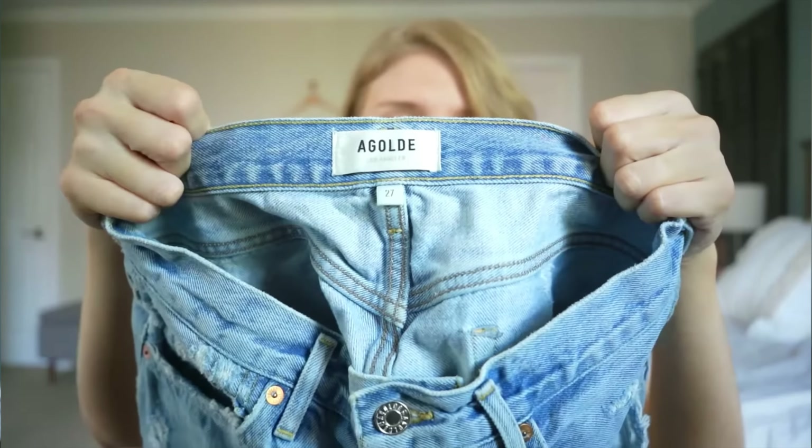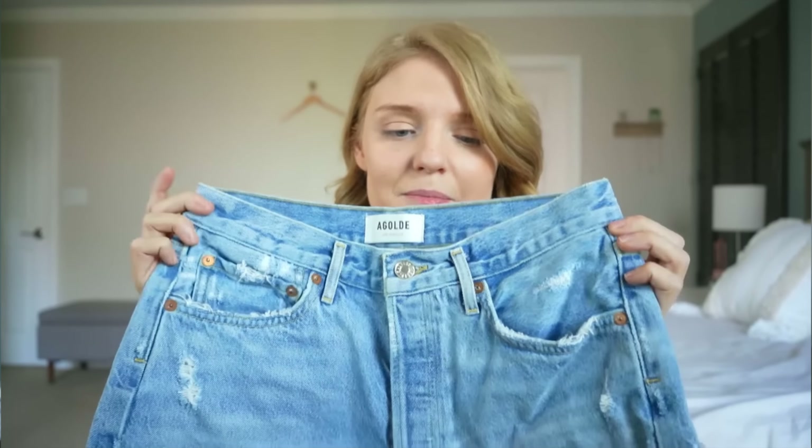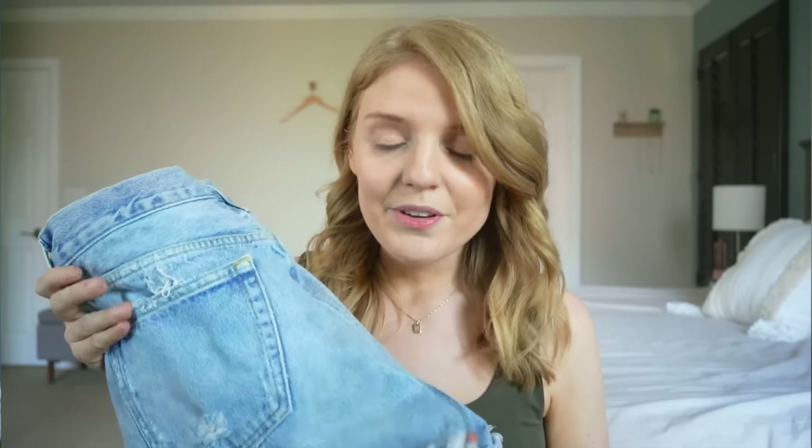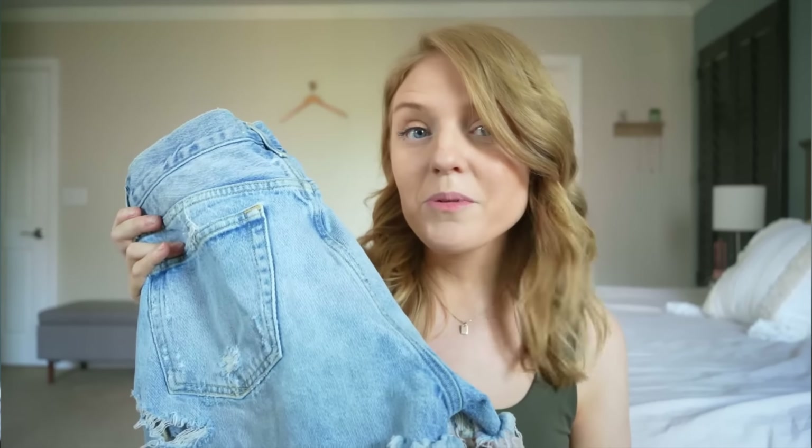Another unbelievably fast sale — these shorts sold within two days of listing them. These are from A Goldie, so I'm sure you're not even surprised. If you aren't familiar with A Goldie, definitely look it up because it is such a BOLO, especially for the summer. Their vintage Parker shorts are probably one of their most popular items for summer. These were personally mine — they retail for over $100. I sold them on Poshmark for $66 after getting an offer from a buyer. These were in a size 27, in pre-owned condition but no rips or stains, and I made $52.80.